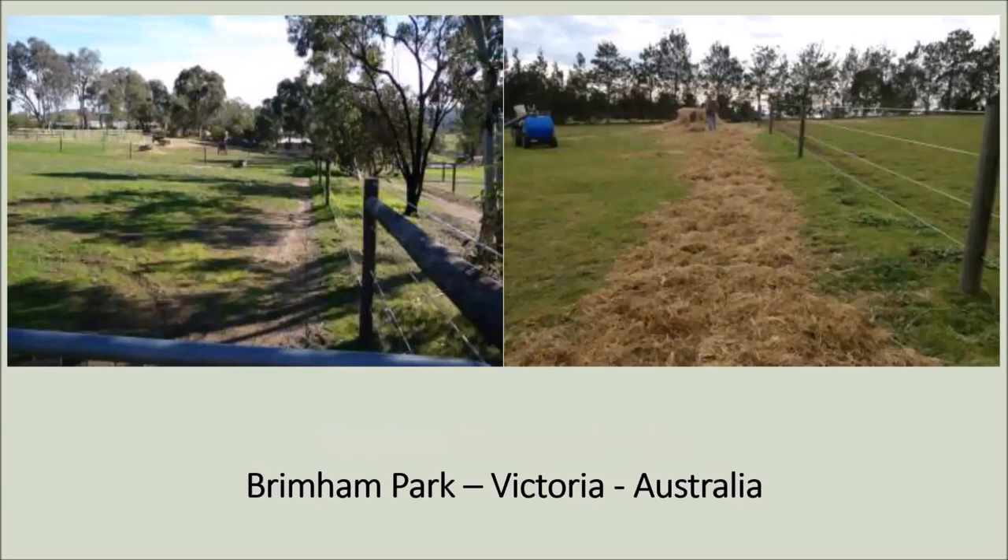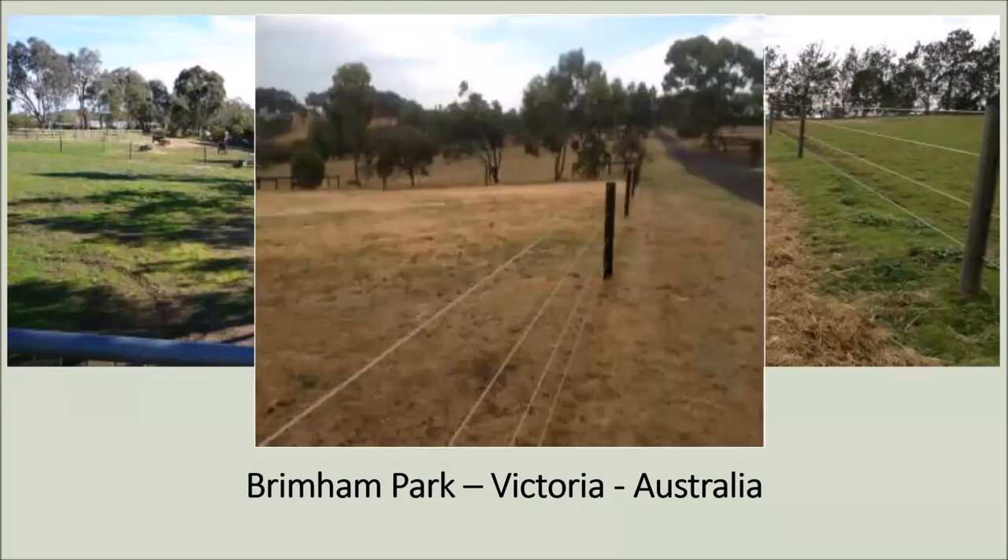Back to Australia — this time in Victoria. Another thing we advocate: on the left picture you can see a channel worn along the fence line, which is very common especially with separated horses. At Brimman Park, an equestrian centre, they rolled round bales out along that one pathway and had brilliant results. The next picture shows what that area looks like now — just from mulching with round bales, rolling them out and letting them rot down in place. It worked really well.